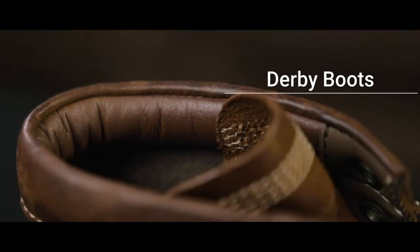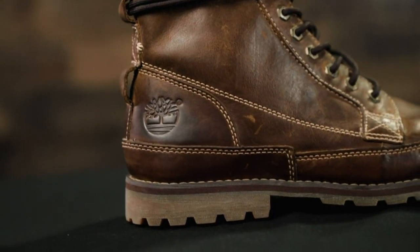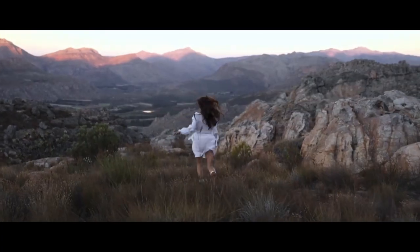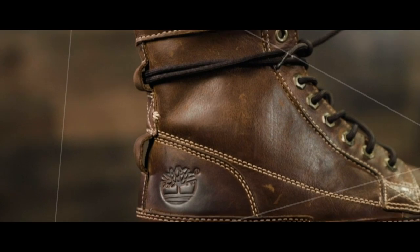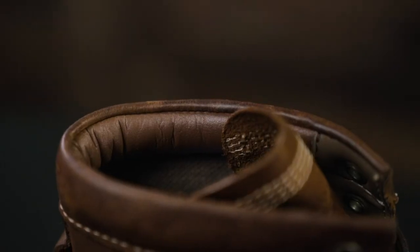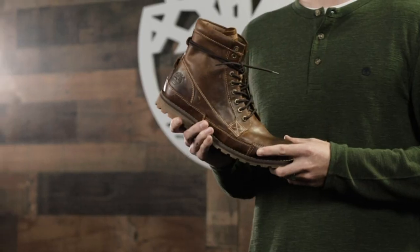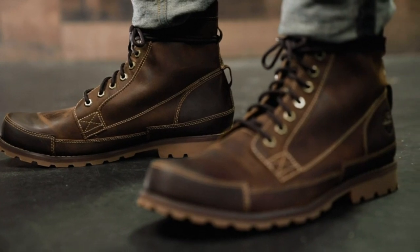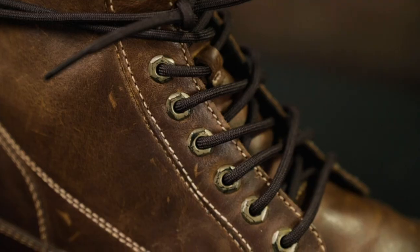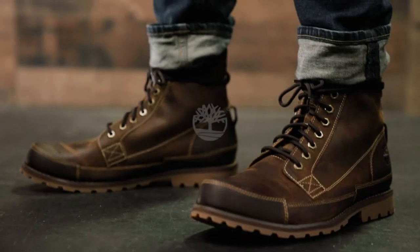Number five: Derby boots. Formal occasions with a sturdy feel call for Derby boots. With a history dating back to the mid-19th century, these boots offer the perfect blend of sophistication, comfort, and warmth. Originally used as hunting attire, they provide enough protection to roam around comfortably while still looking sharp with your best suit, blazer, and trousers.